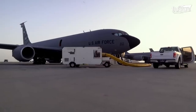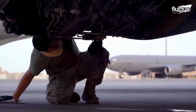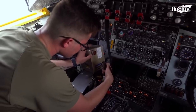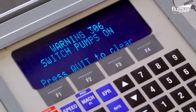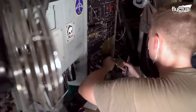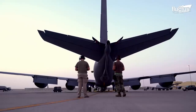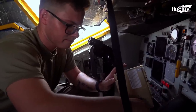This KC-135 is based in Qatar, an arid desert nation where the plane and its engines are subject to high levels of sand, heat, and debris. In such conditions, the U.S. military is likely to increase the frequency and thoroughness of its maintenance efforts.